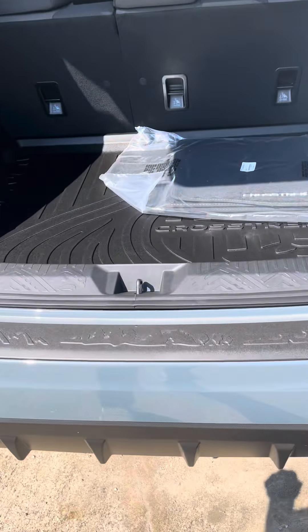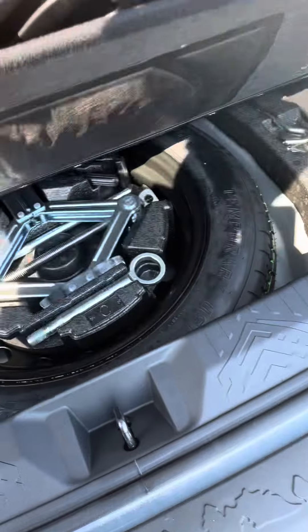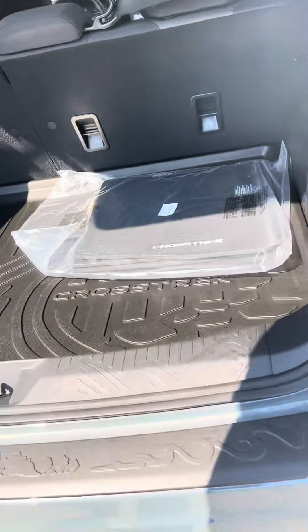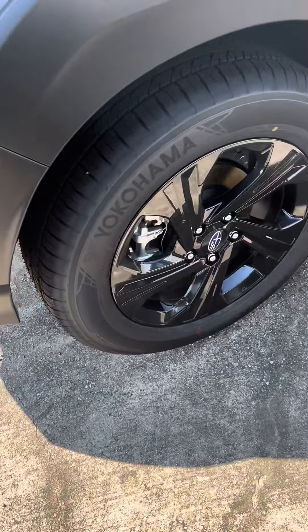It does come with a spare full-diameter spare tire and alloy black wheels.